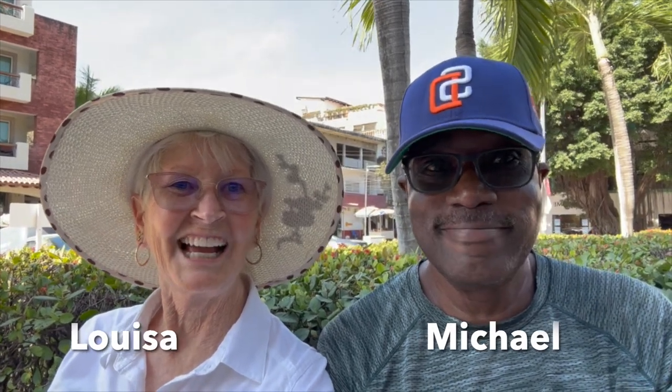Hi, I'm Luisa. I'm Michael. And we're two vegans in Mexico. Today we're sitting outside the bank, ready to go into the ATM to get some money, and we want to tell you how that works. So stay tuned.